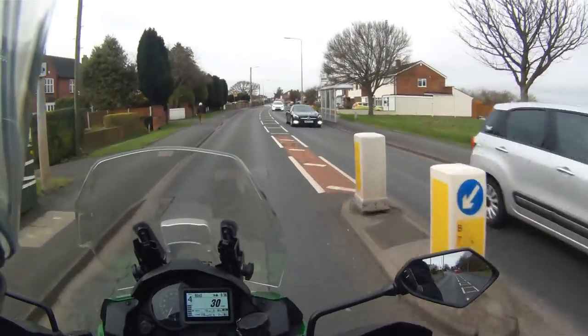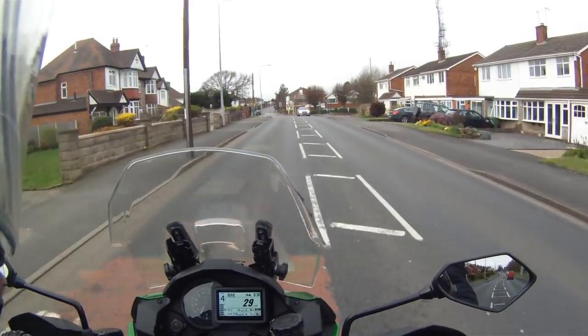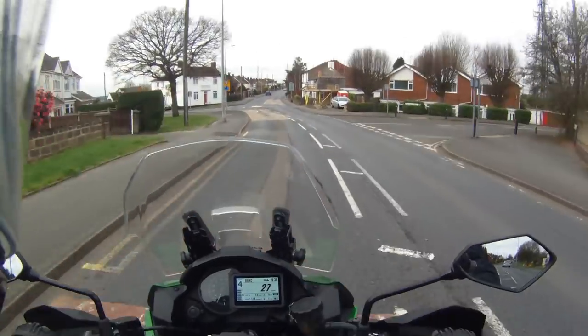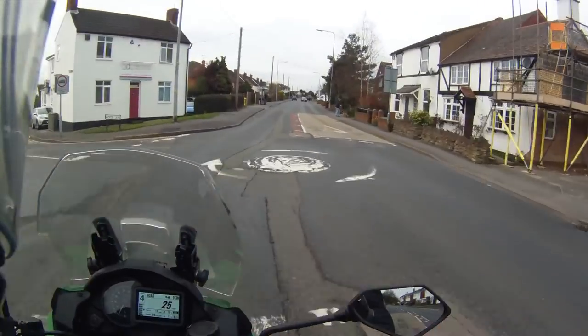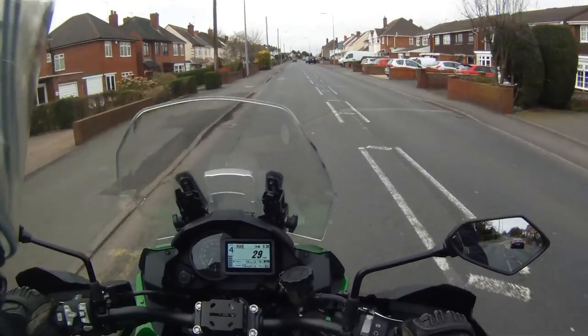Okay, first impressions getting on this bike: the seating position is what you'd expect with the Versys in any case - it is absolutely lovely. But there's something that just feels a little bit plush about it. It really is nice and it does feel a bit better than my 650, I've got to say.